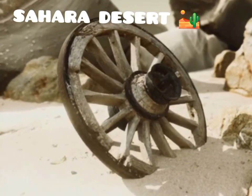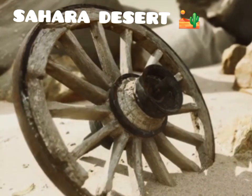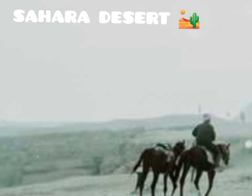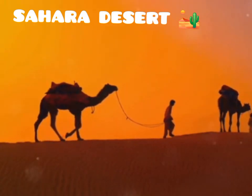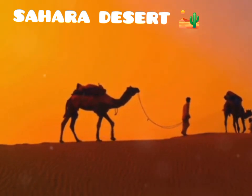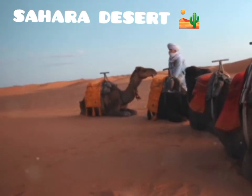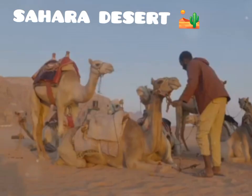The Sahara has also played a significant role in trade and cultural exchange. For centuries it served as a bridge between different civilizations, facilitating the movement of goods, ideas, and people across vast distances. Caravans, laden with goods such as salt, gold, and slaves, traversed its unforgiving expanse, connecting North Africa with the rest of the world. These trade routes were the lifelines of ancient economies, enabling the exchange of valuable commodities and cultural practices.